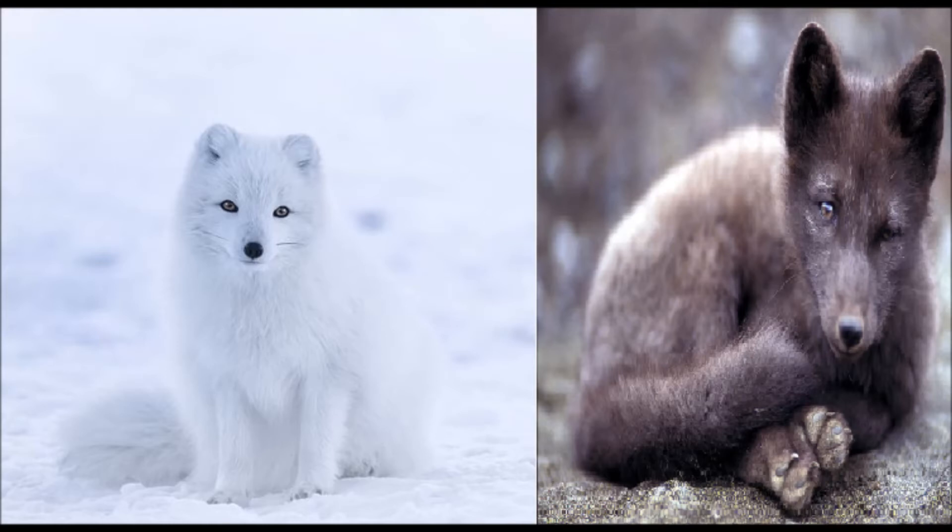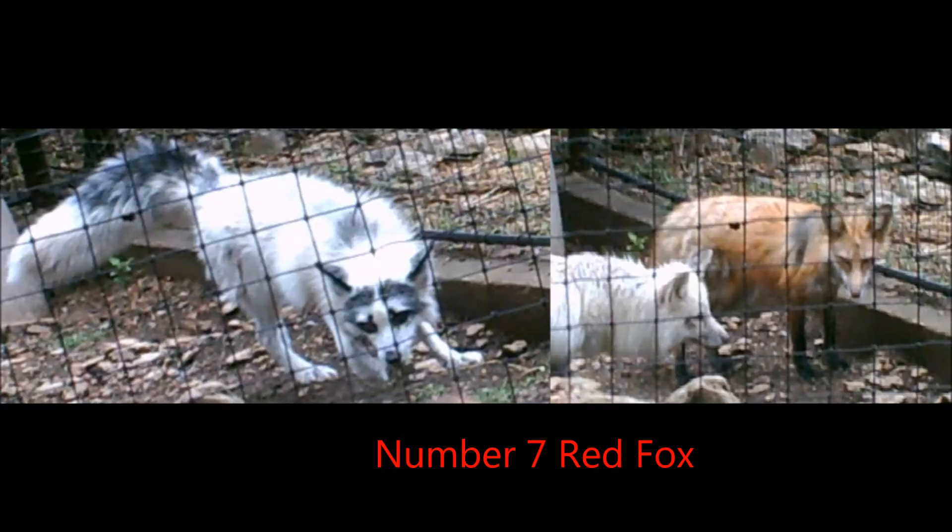In the wild, these foxes live almost exclusively in tundra and other icy environments, but can be found in some forests in Canada and Alaska. Arctic Foxes can withstand temperatures up to negative 94 degrees Fahrenheit. They are native to parts of Europe, Asia, and North America.